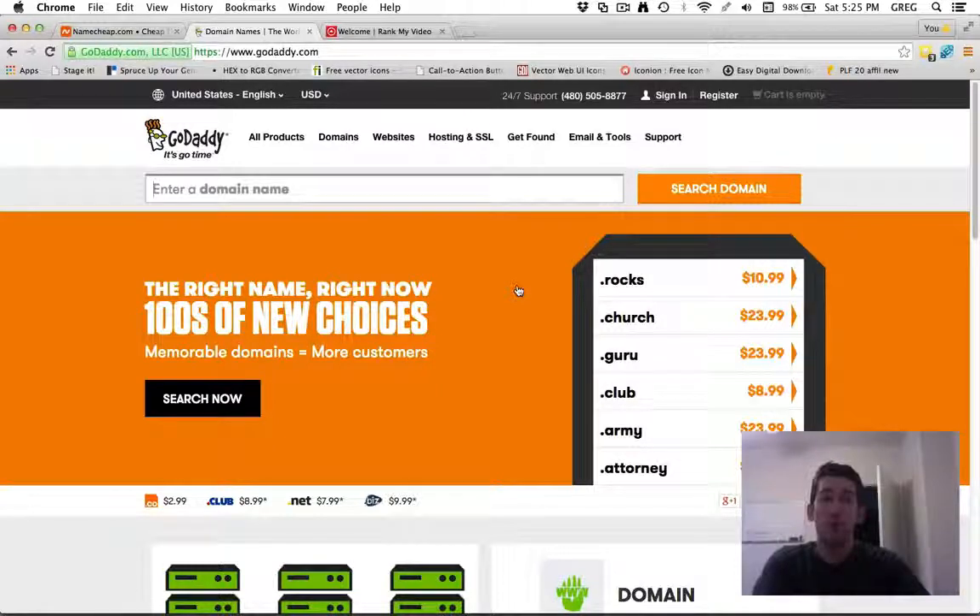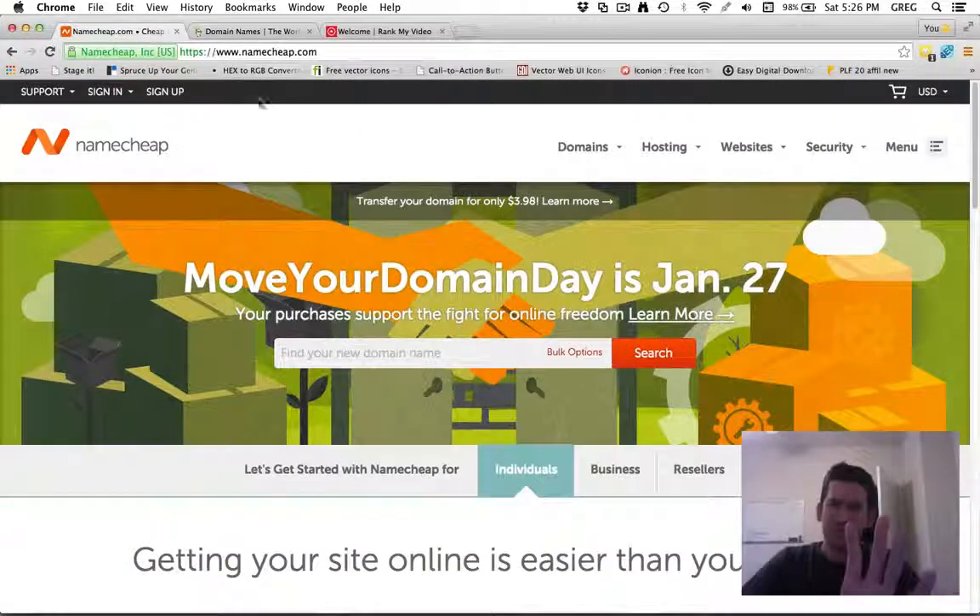What's awesome about GoDaddy is if you have tons of domains and start to rack them up in your account, they have something called the Discount Domain Club. You may not find it easily on their website, but just ask about it once you get past say 10 or 20 domains, because it can save you a significant amount when you renew.